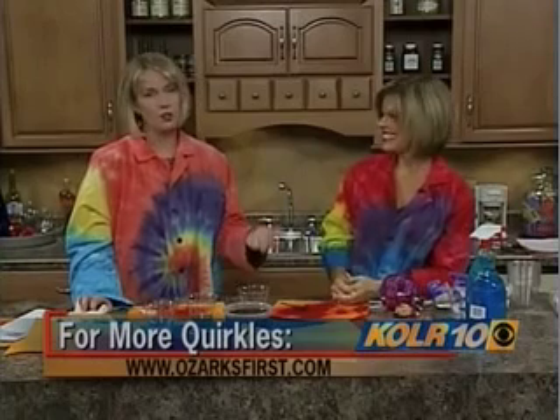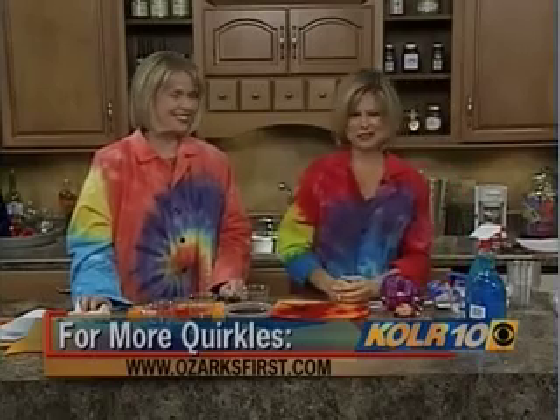Well, thank you. If people want to get their hands on these books, where can they find them? They can find them at IPA, Gold Mines, Anna Sophia's, and on our website, www.quirkles.com. And you can find out more information on our website, which is www.ozarksfirst.com. Terry, thanks for coming in again. It's always fun. It is.